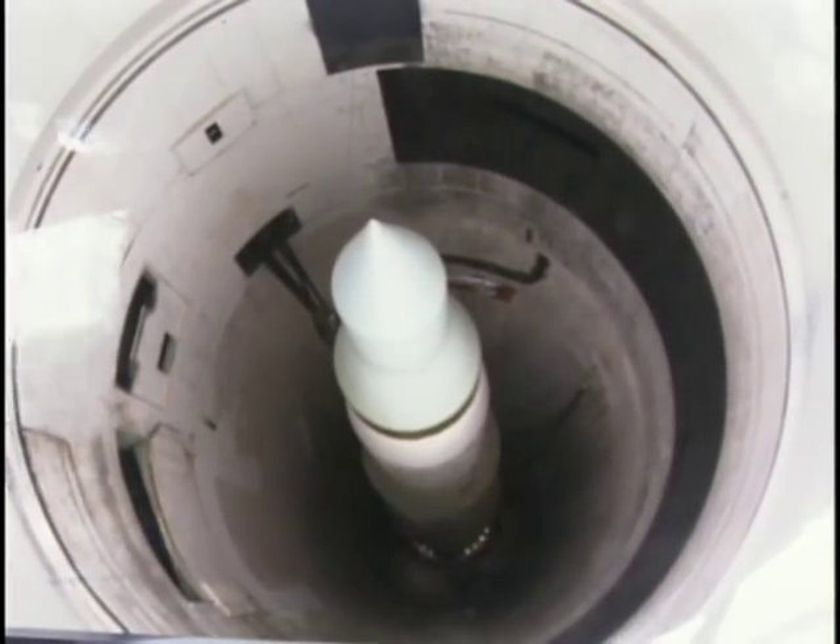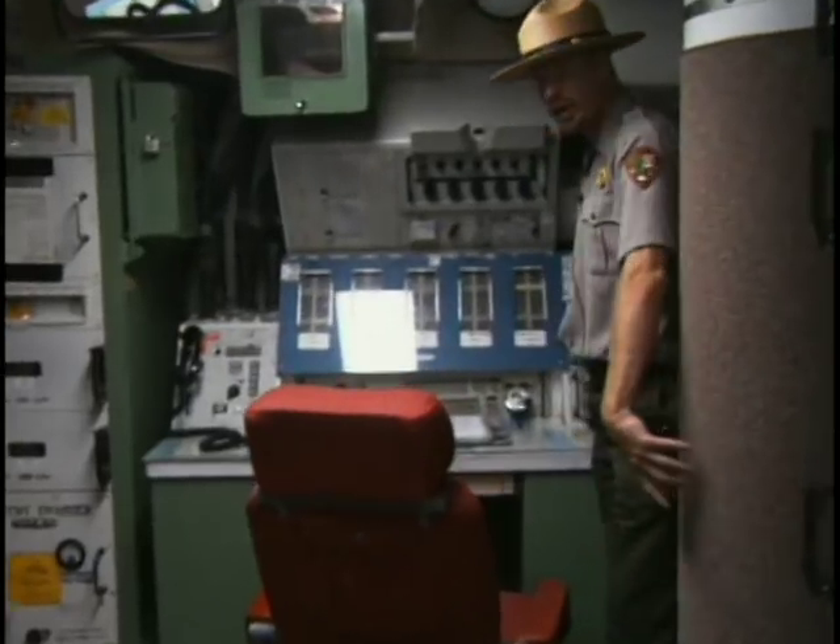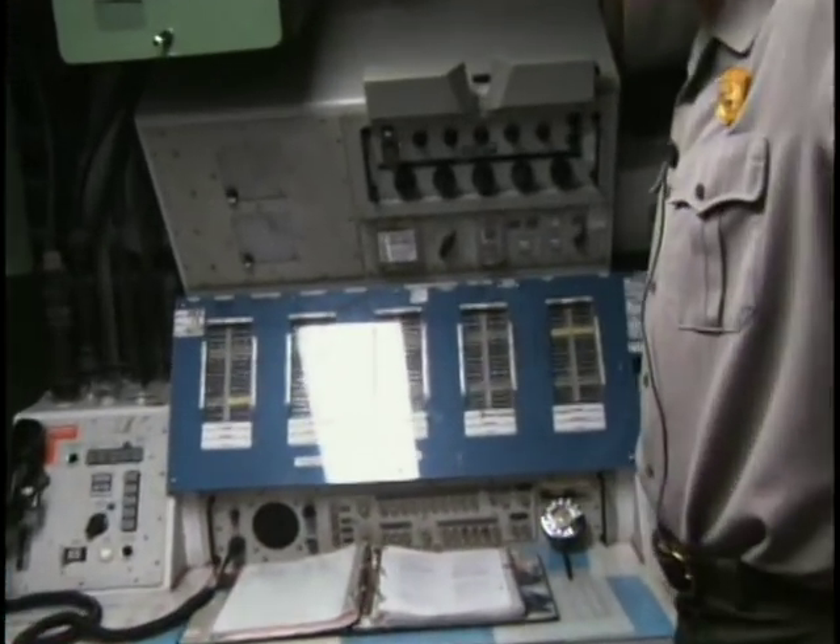This Minuteman sits beneath a 90-ton concrete cover that would blow off during launch. However, to send it, you had to go a few miles away to the launch and control center, which sits 31 feet underground.